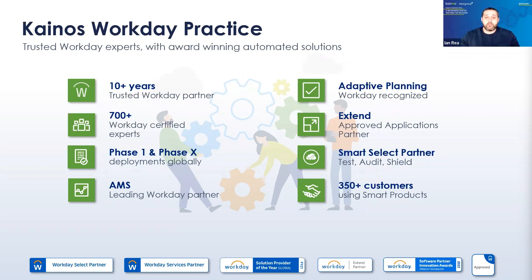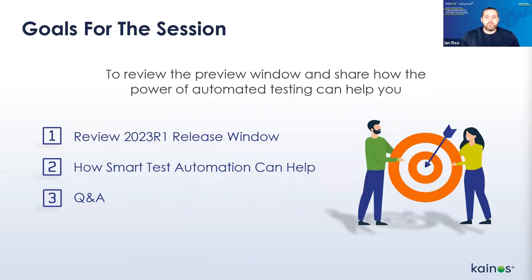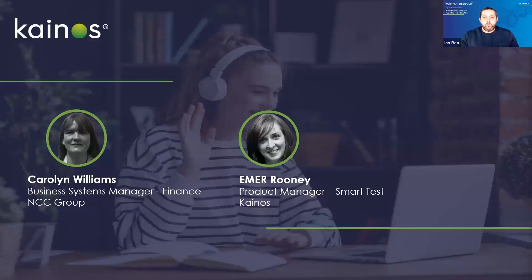Today's webinar is jam-packed and designed for reviewing the preview window and illustrating how the power of automated testing can help. The session structure is: first we'll hear from Carolyn on how the preview window went for NCC Group, then from Ima on Smart Test and how it has helped Carolyn and our 300 Canos clients throughout the release window. Our hope is that discussing the recent release window can help with future planning, testing, and deployment.